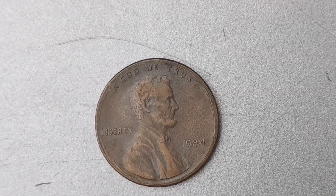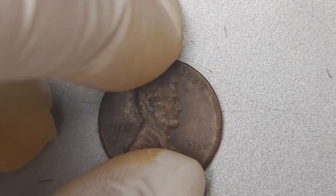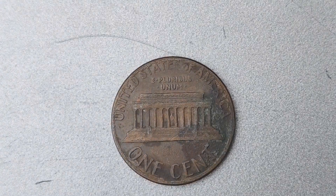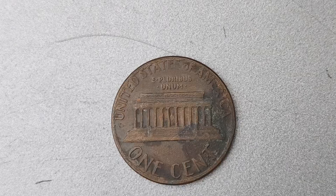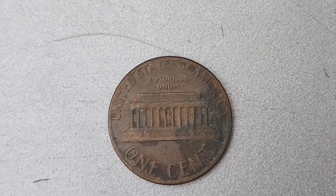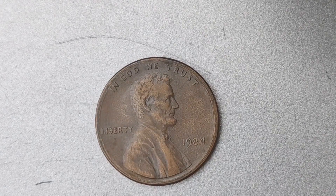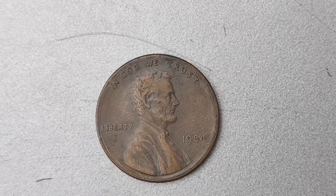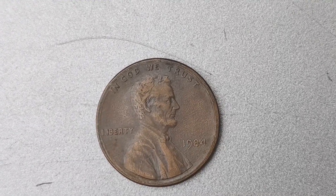If you do happen to stumble upon a 1984 No Mint Mark Lincoln Penny, the next step is to have it authenticated by a professional coin grading service. This will ensure that your coin is the real deal and not a counterfeit or altered version. Once your coin has been officially authenticated, you can look into selling it through a reputable coin dealer or auction house. The demand for rare and valuable coins like the 1984 No Mint Mark Lincoln Penny is high.